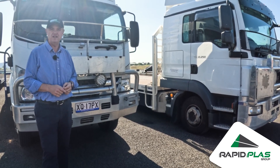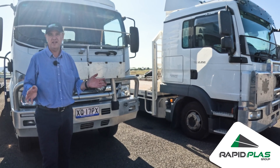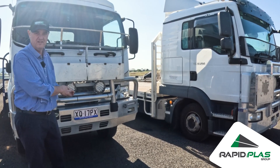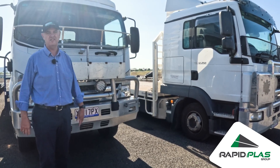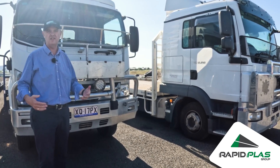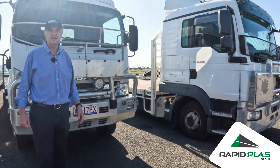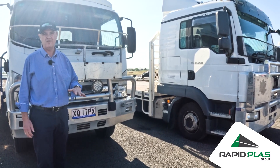A common question we get is about our trucks, where they can fit and where they can go. Most people think of a truck like this one, with reasonable height clearance, able to get into lots of different locations — particularly if they have diff lock, which gives them better traction. With a Rapid Place truck, they are really different.